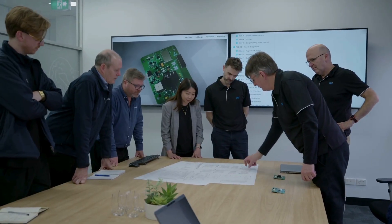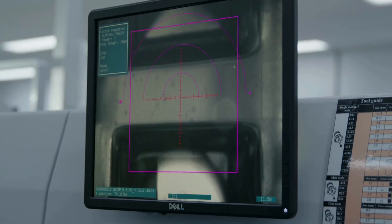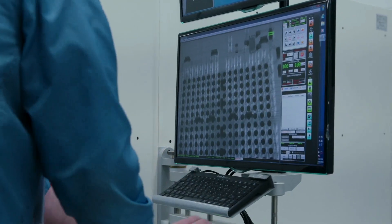Ensuring your product is technically optimized while preserving the original design intent is a vital step in the development phase. Early collaboration with our design and engineering team accelerates your journey to market. At Extel, we call this Design for Excellence.